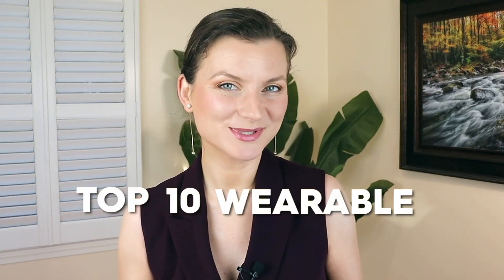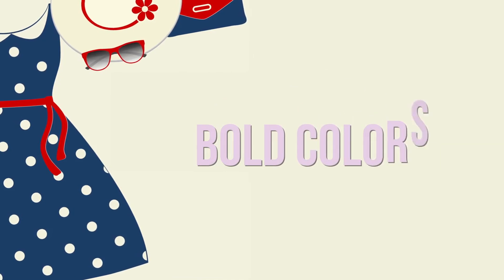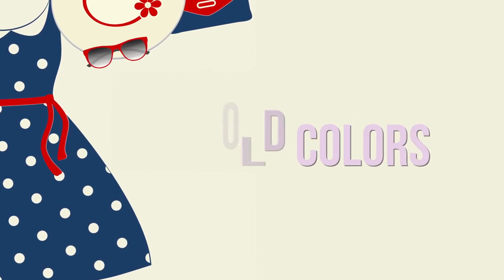Here are the top 10 wearable summer dress trends of 2023. The first one: vibrant and bold colors are in style for the summer.